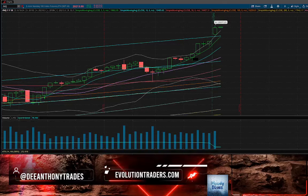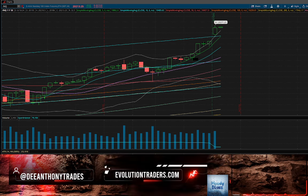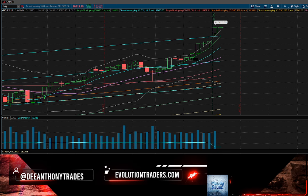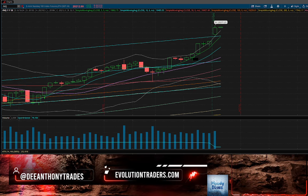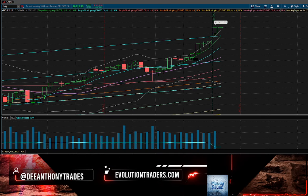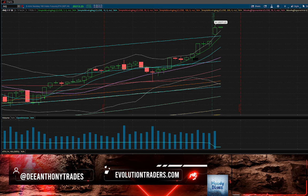Let's take a look at the NASDAQ 100 futures chart. We're in September contracts now, which is the reason for a little bit of a gap up today. You can see us gapping over this linear regression supply, and the NASDAQ and the bulls just continue to float higher.